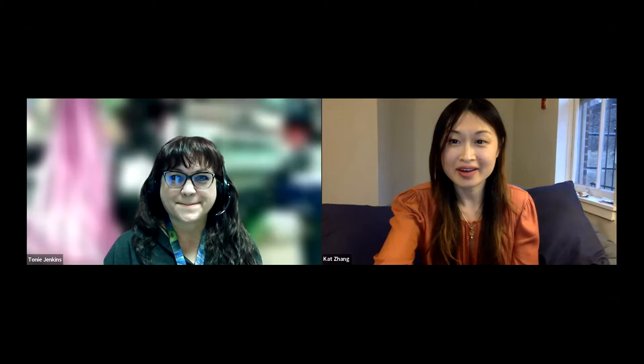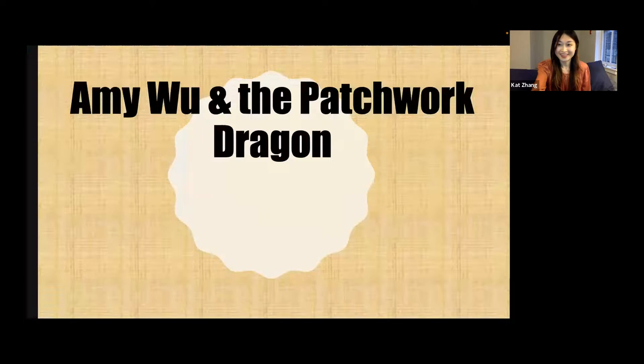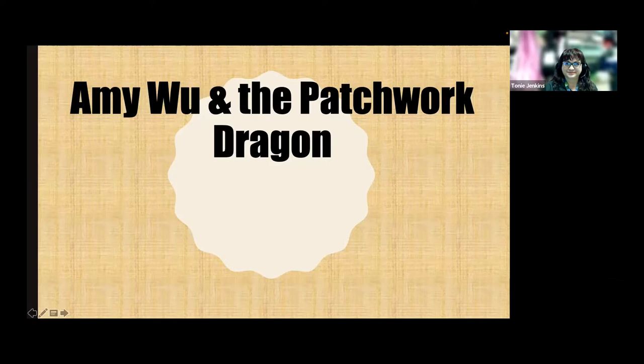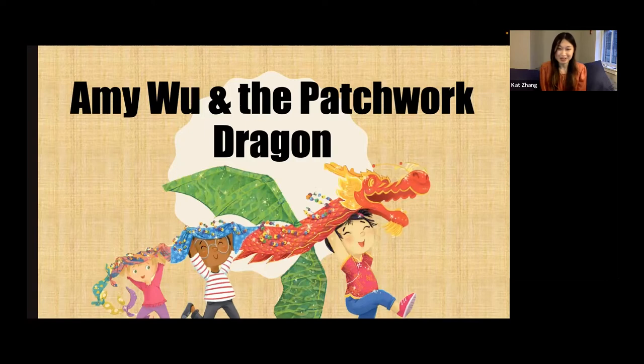Hi, thanks so much. I'm really excited to be with you guys today. I do have a PowerPoint presentation, so I'm going to go ahead and try to share that. Sorry about the technical difficulties. I'm really excited to be here talking about Amy Wu and the Patchwork Dragon. This is a really special book to me. I love sharing it with kids and readers, and I really love talking about the story behind it because making books is really cool.